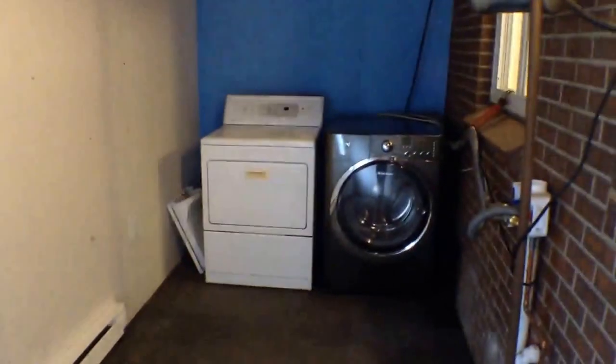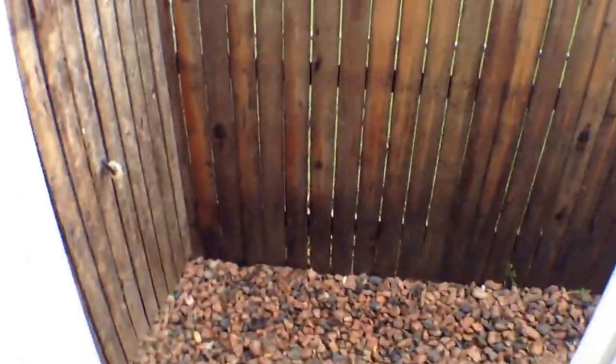Through here would be your mudroom slash laundry room. Washer and dryer will stay. Out here is just a little area of outdoors — nothing big, but I'll show you anyway.